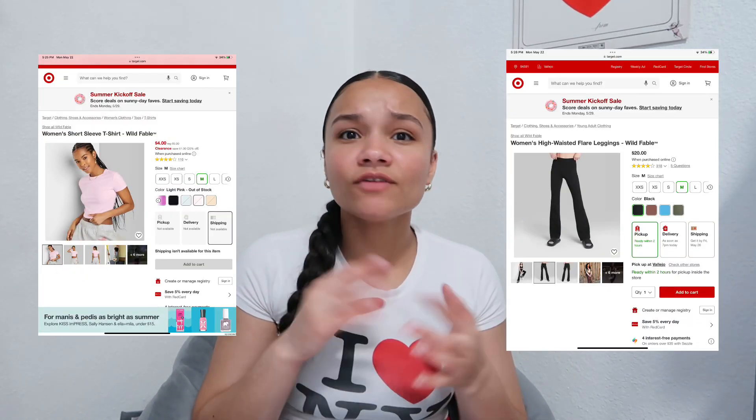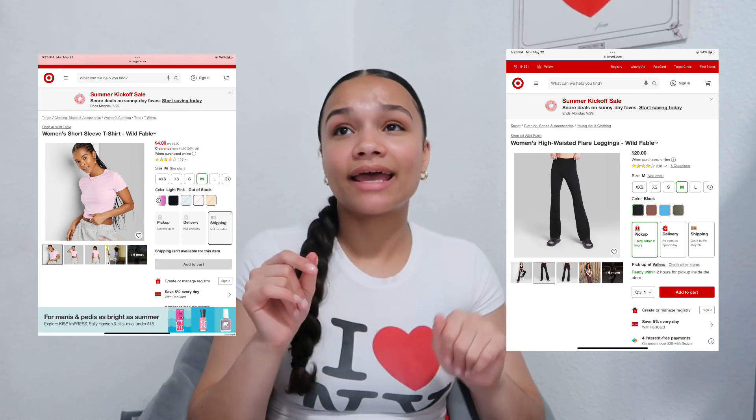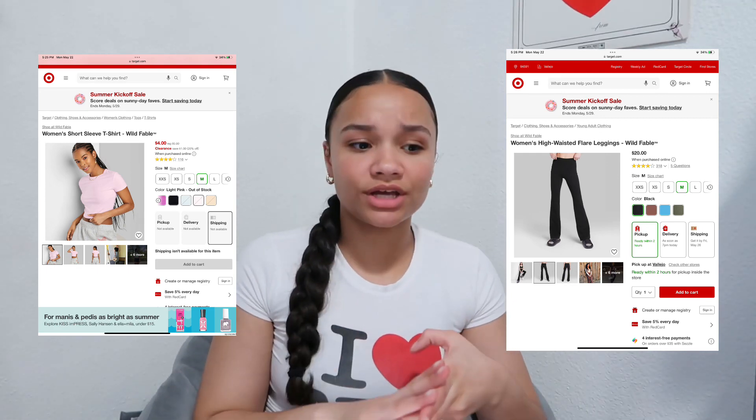Don't sleep on Target. When I went in there the other day I was like, okay! They have the basics — white tops, pink, all the colors — and they have these cute flare leggings. I bought a pair and they have them in black, gray, and green. They're very comfortable with good quality too. Target is easy because it's literally everywhere — almost every city has one — so it's very accessible.